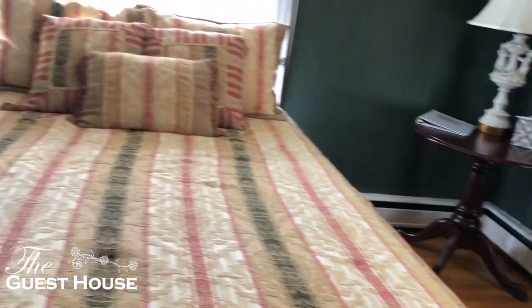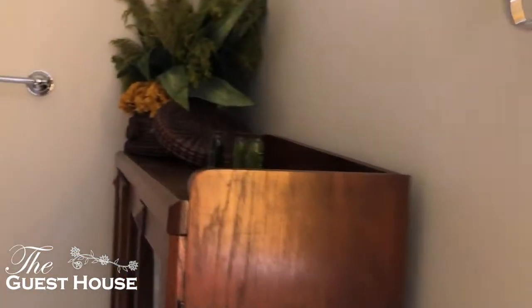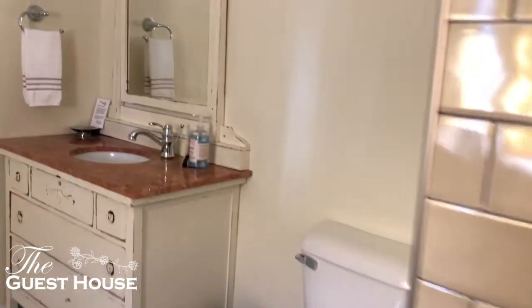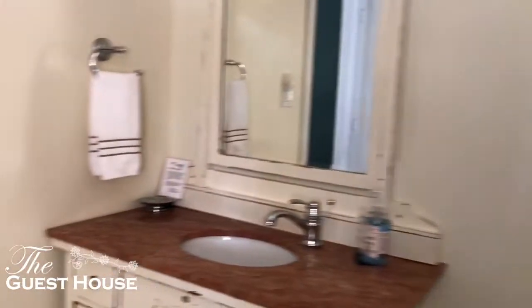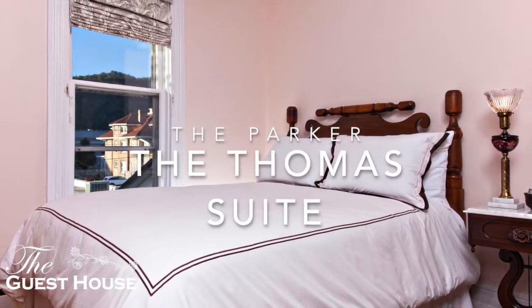The Sarah is another suite. This bathroom has a nice shower in it and of course extra towels and things in the cupboard.